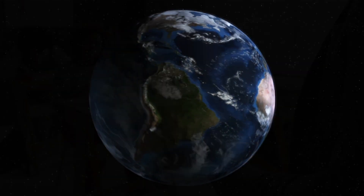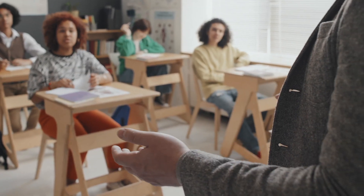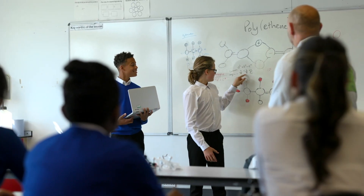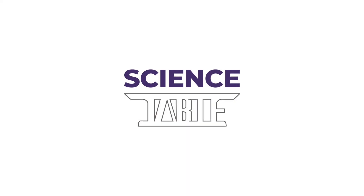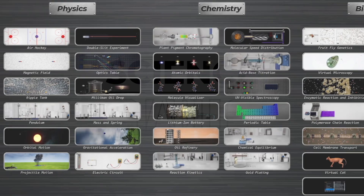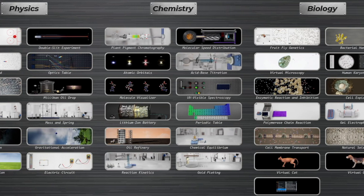The world is changing. Learners are changing. So why are we still teaching them the same way? Introducing Science Table by Anatomage — virtual science experiments for chemistry, biology, and physics.